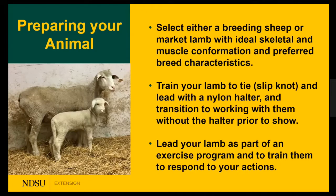Train your lamb to tie and lead with a halter, then transition to working without it prior to the show. For young people with less experience, feel free to keep the halter on — I want you to have confidence out there. You can use it as a backup while holding the animal's head with your hand. As you improve your career and expertise, I'll challenge you to do it without. You can also lead your lamb as part of an exercise program.